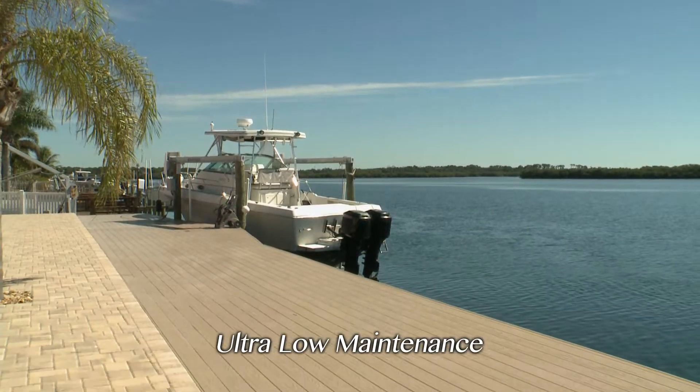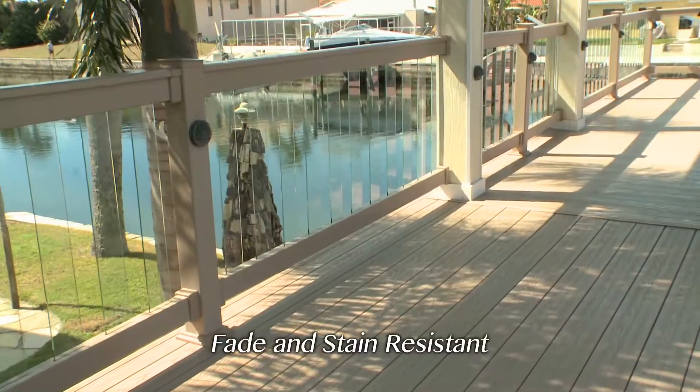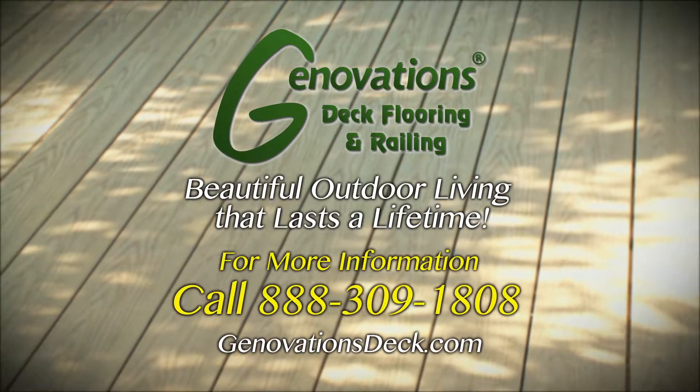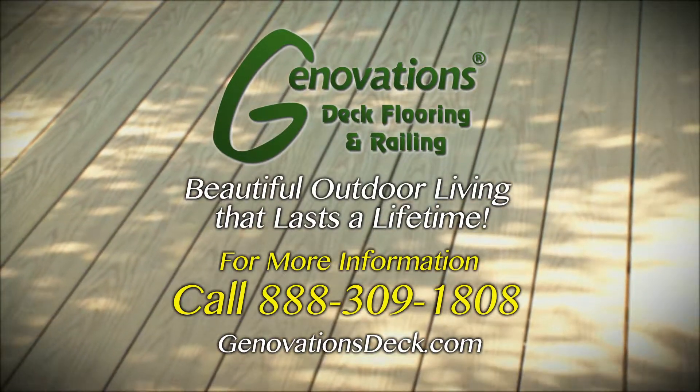Plus, Genovations Decking is ultra low maintenance, fade and stain resistant, and comes with a lifetime warranty. Give us a call or visit our website at GenovationsDeck.com to learn more.